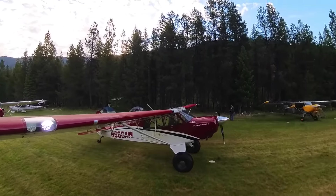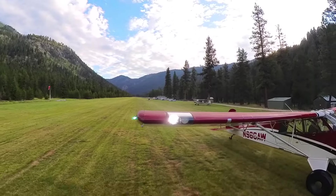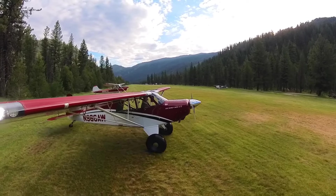Pretty chilly in the mornings here at Johnson Creek, Idaho. Elevation 5,000 feet. I'm in a 2010 Husky A1C. Joe's over there in an '81 Super Mountaineer.